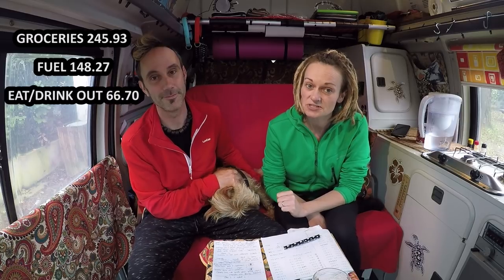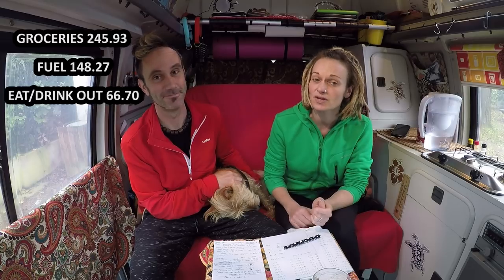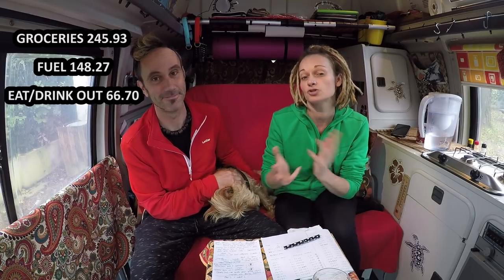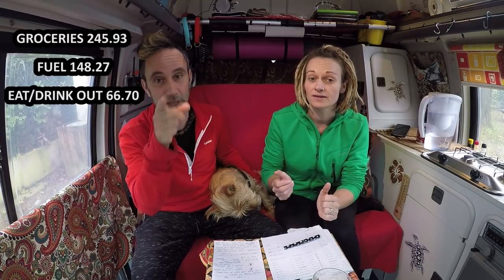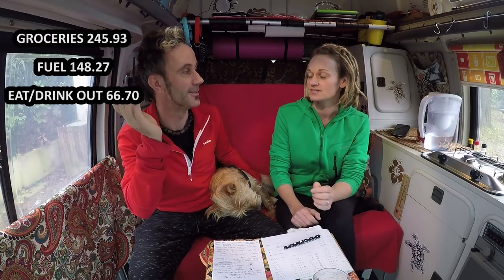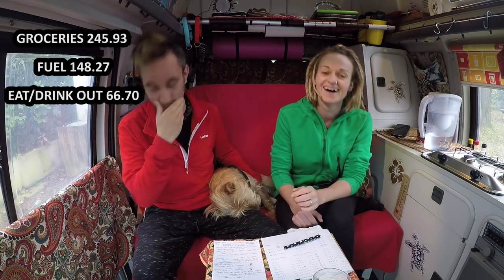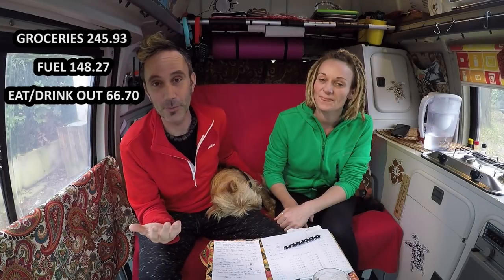Next on the list is eating and drinking out — €66.70 a month. We don't eat out that often. We kind of use eating and drinking out as a treat and it shouldn't be abused. There was that time in Prague and Krakow and other cities, but generally you just go out every now and then and enjoy it.